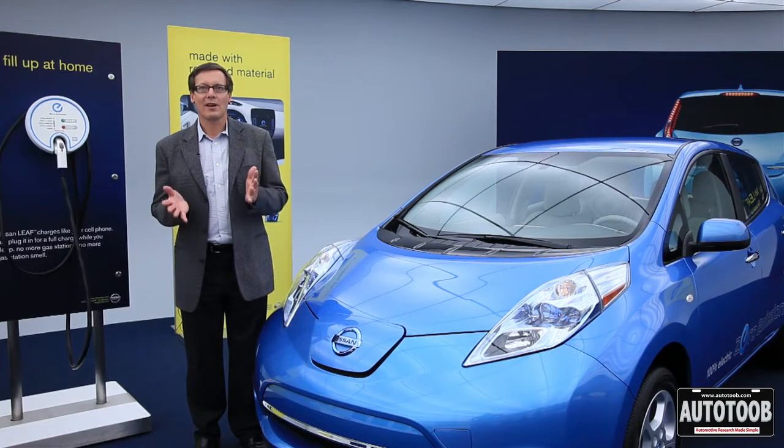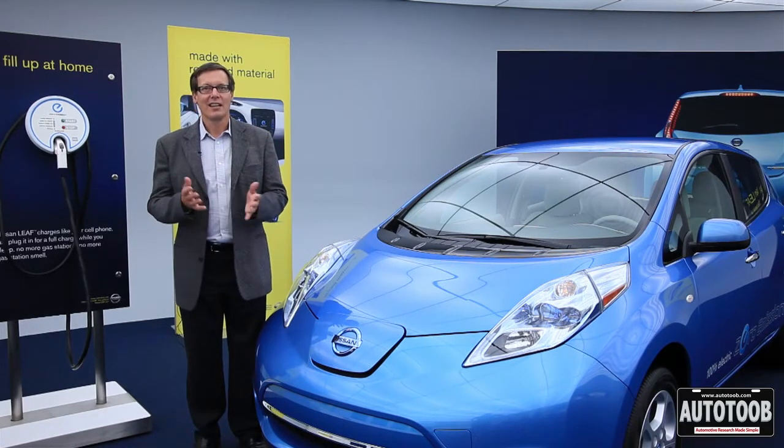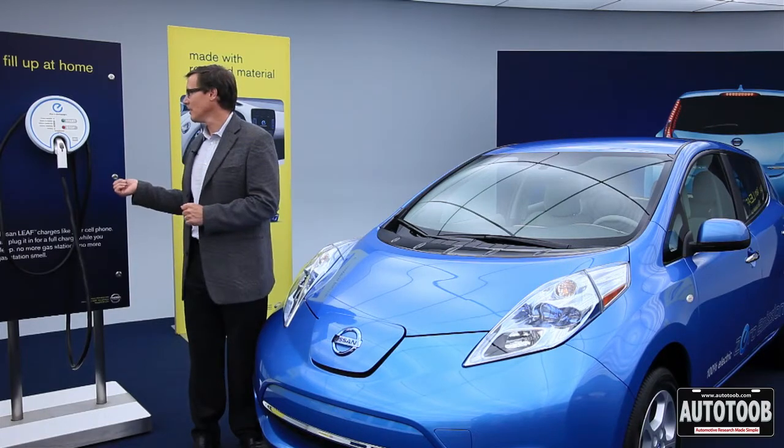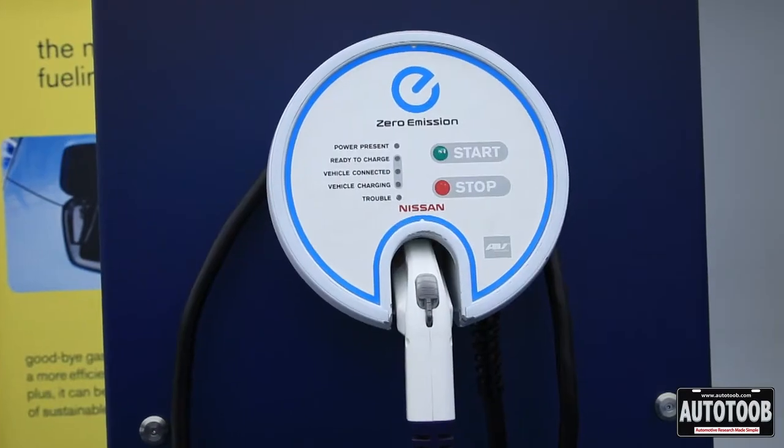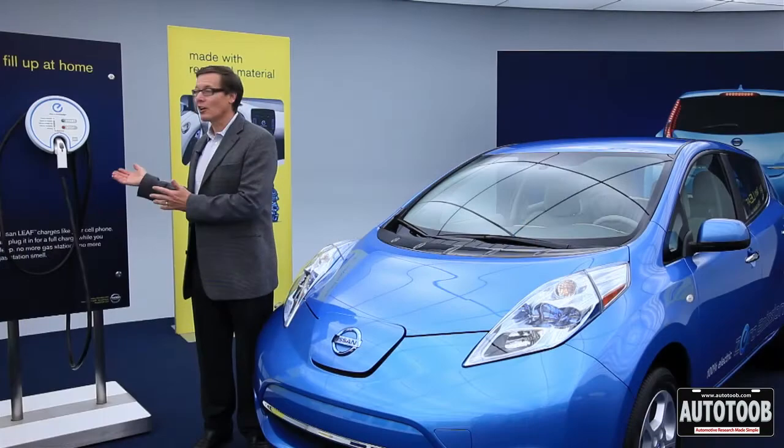In America, 95% of us drive less than 100 miles a day. The new fueling station of the future is really what this is, and this is going to be hanging on the wall of your garage — this is how you fuel the Nissan LEAF. It's a charging dock.